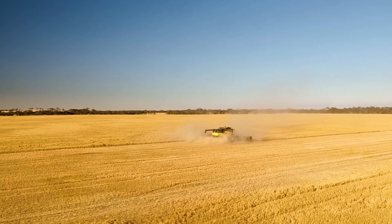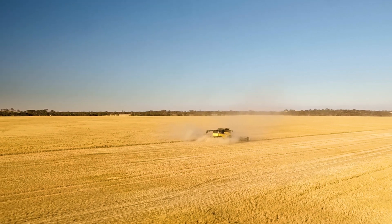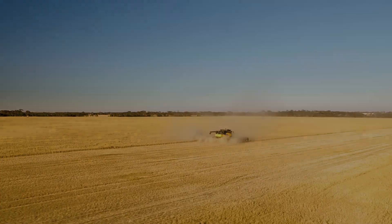In summary, if you're a controlled traffic farmer you really have a great opportunity to put your weed seeds on those permanent tram lines at low cost. It's a very simple option and it's a whole lot better than spreading your weed seeds out for next year.